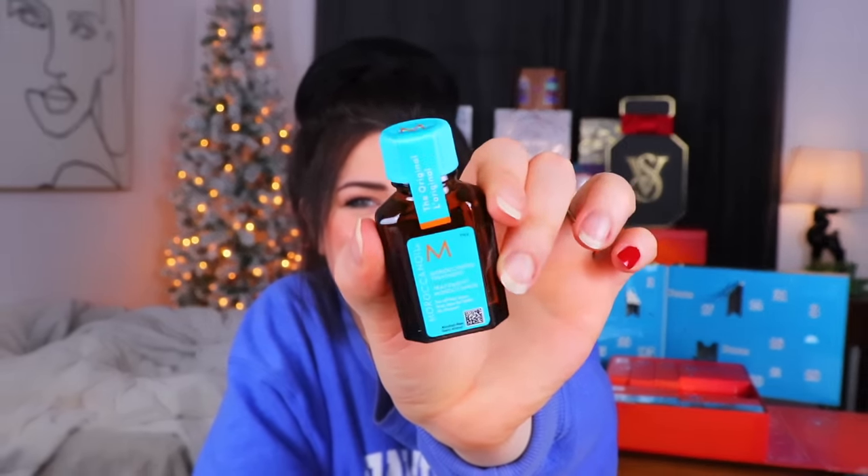Day number five from the US calendar - we have a Moroccan Oil treatment for all hair types. I have used some stuff from Moroccan Oil before and it smells really good. What a fun little bottle - it kind of reminds me of little antique medicine bottles. I like that look.